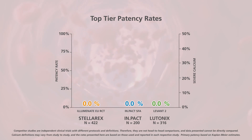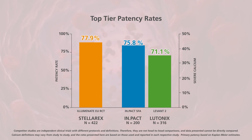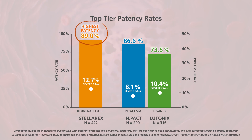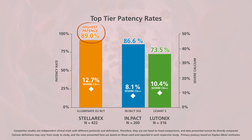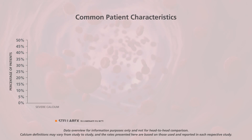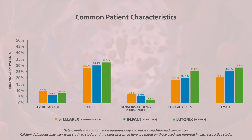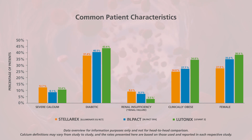In the first Stellarex randomized controlled trial, called Illuminate EU RCT, the Stellarex primary patency was 89% at 365 days, as independently assessed and adjudicated — the highest rate reported amongst competitive DCB RCTs. The Illuminate EU RCT trial achieved these results while having similar patient and lesion characteristics to both the IMPACT SFA trial and the Lutonix Levant 2 trial.